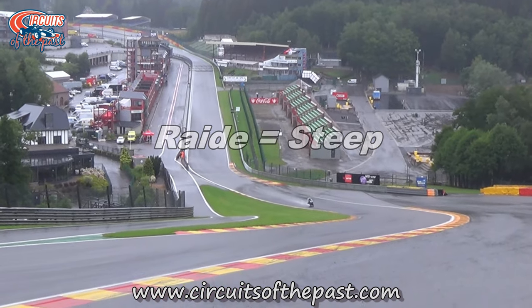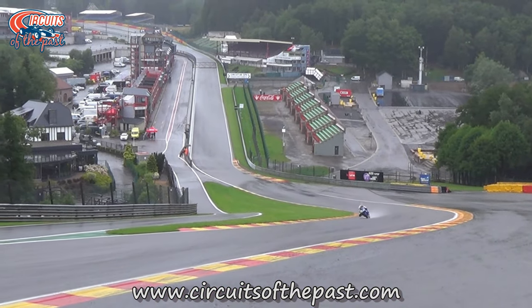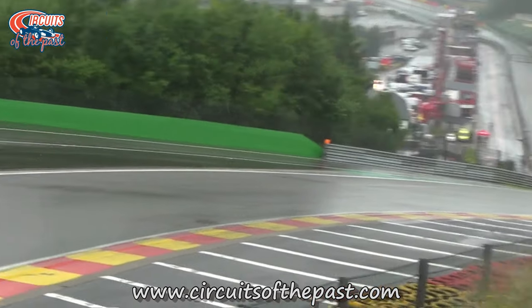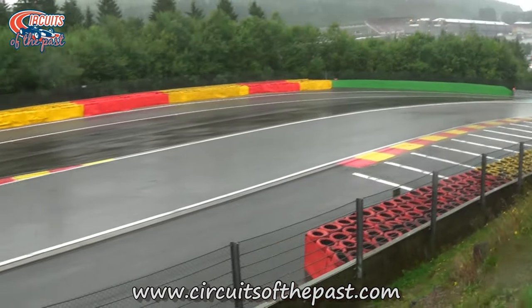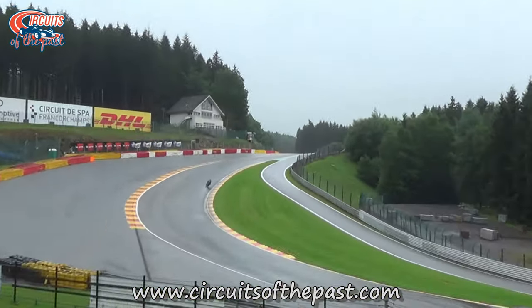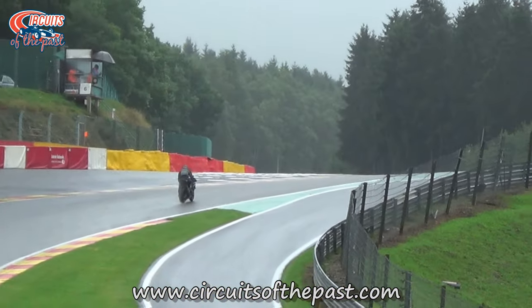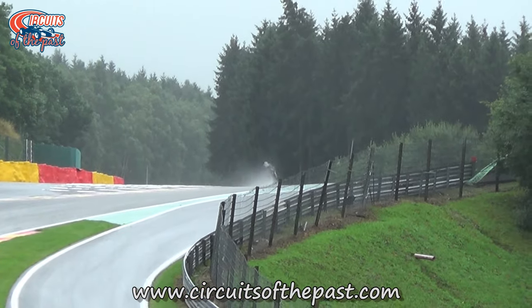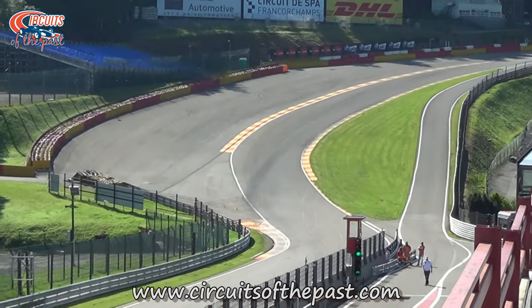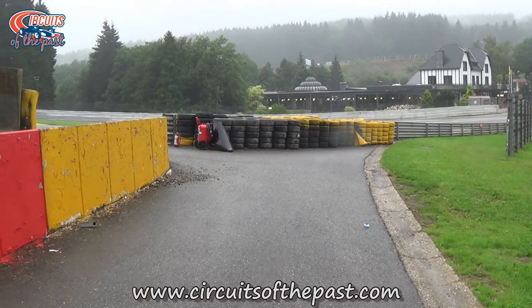A Raidillon is a steep path or road. Today most people think the name of the steep corner is Eau Rouge, and the name of the kink at the top is Raidillon. But actually, this is one section with just the name Raidillon.